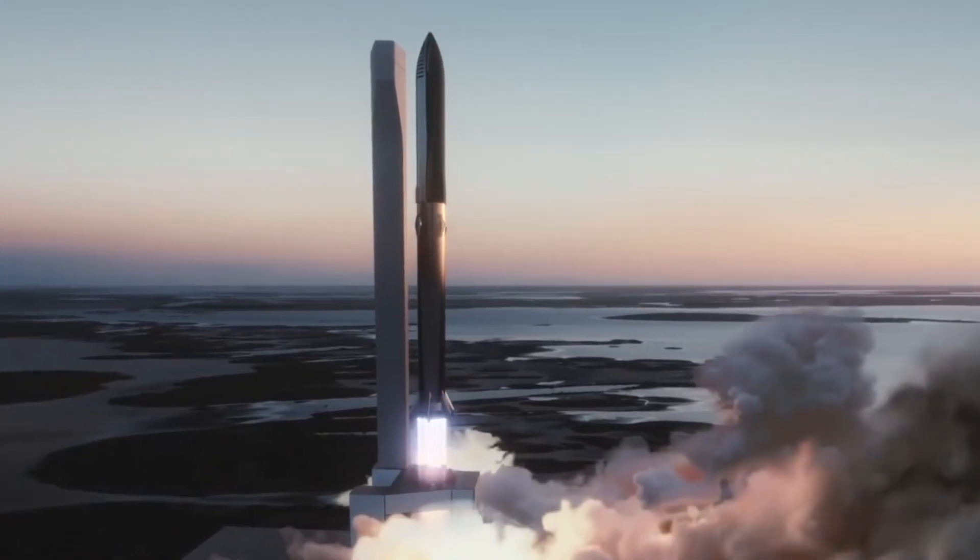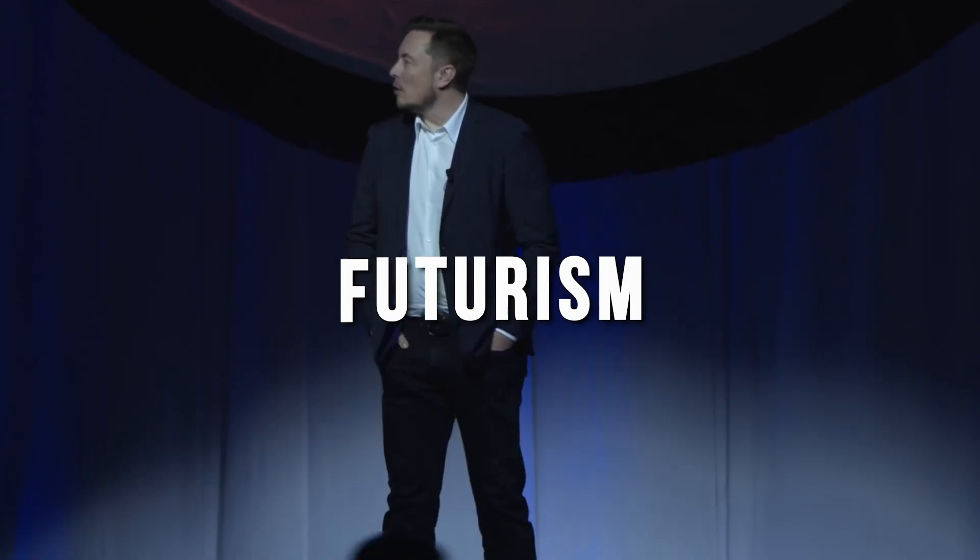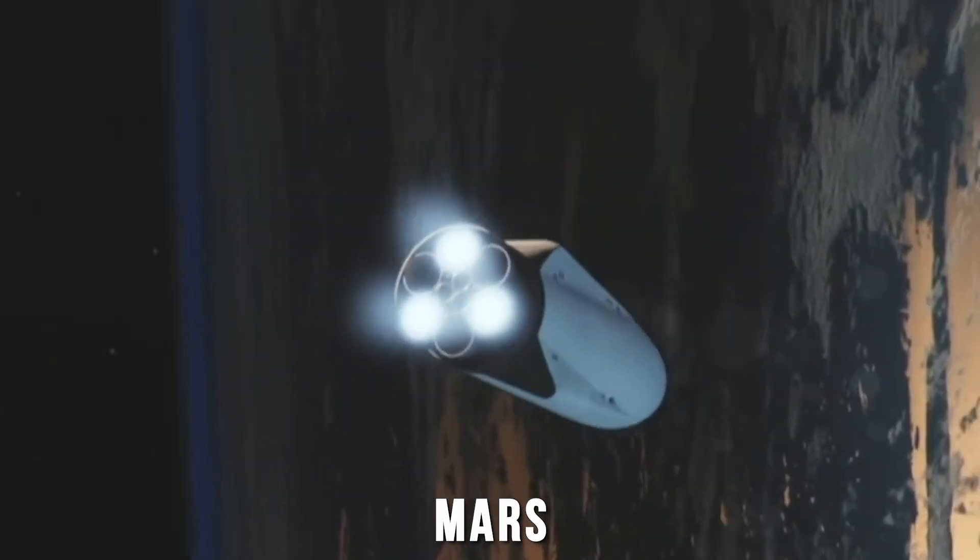Hey guys, welcome to another exciting video from our channel, Futurism. Elon Musk is testing the new Starship rocket that is set to go to Mars. In this video today, we will tell you everything we know so far about its progress.